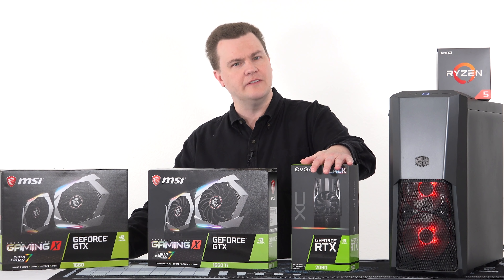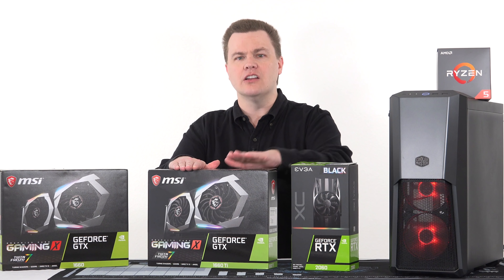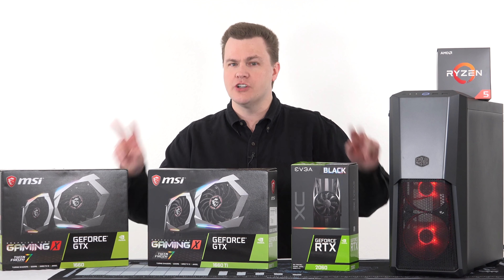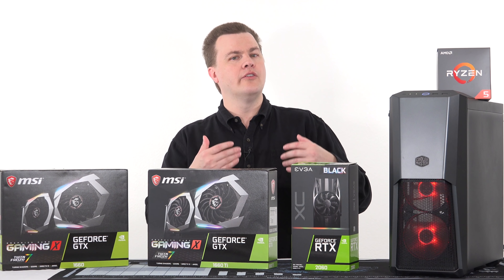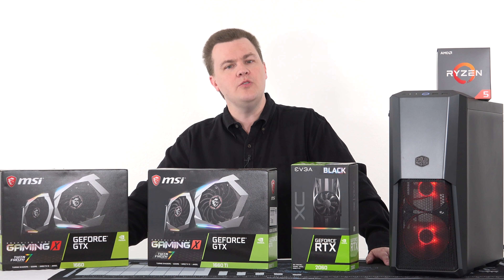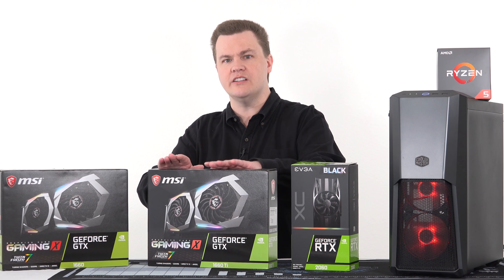If you don't care about ray tracing — and frankly at this price level most people don't; if you did you'd buy a 2080 — the GTX 1660 Ti is a worthy consideration at $280 versus $350. However, besides ray tracing, there are other differences: tensor cores, DLSS, and other features on the RTX cards that are missing on the 1660 Ti. They both do have GDDR6, and there's nothing wrong with taking a 1660 Ti.